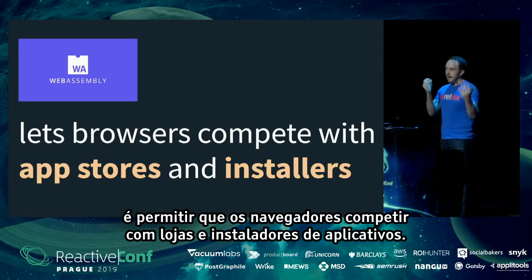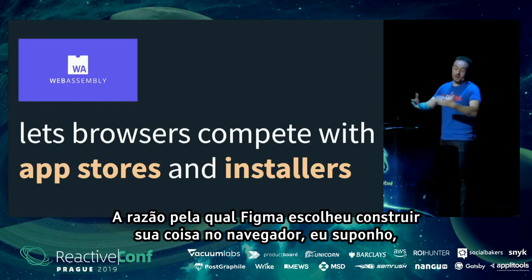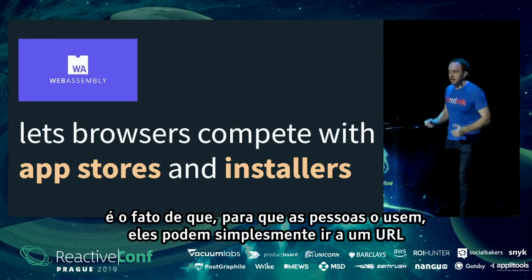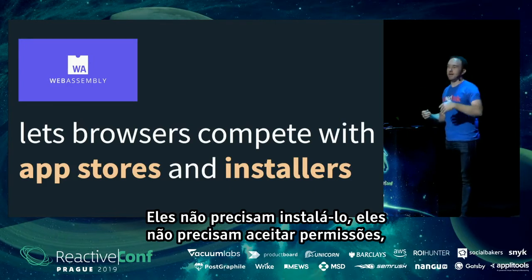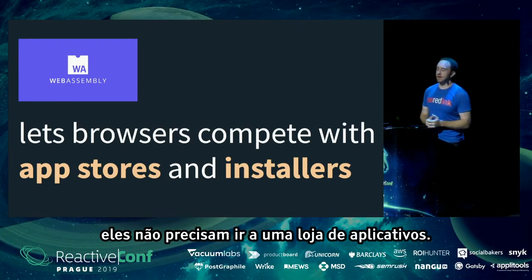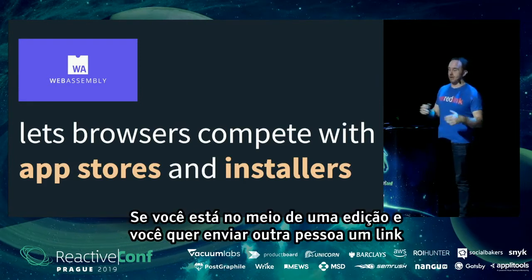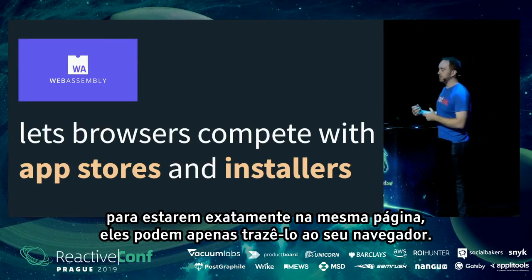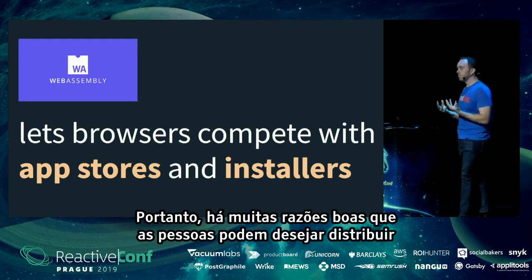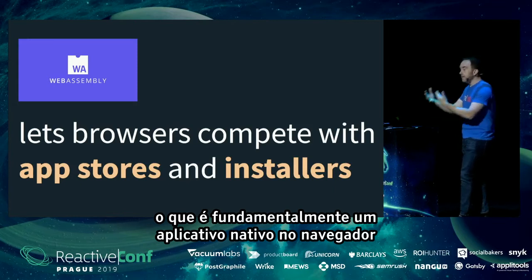I think the main thing WebAssembly is going to do in the future is allow browsers to compete with app stores and installers. Figma chooses to distribute through the browser because users can just go to a URL and immediately use it — no installation, no permissions, no app store. It's very low commitment and has a great sharing story: send someone a link and they're immediately on the same page as you in their browser.